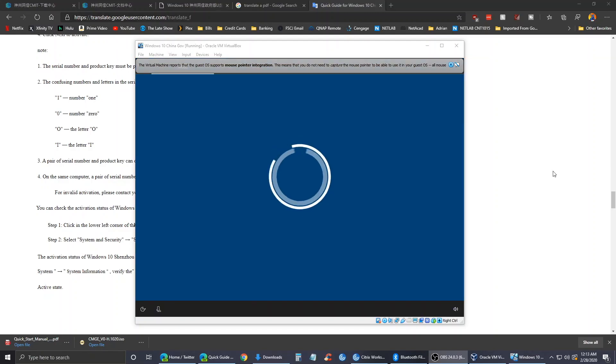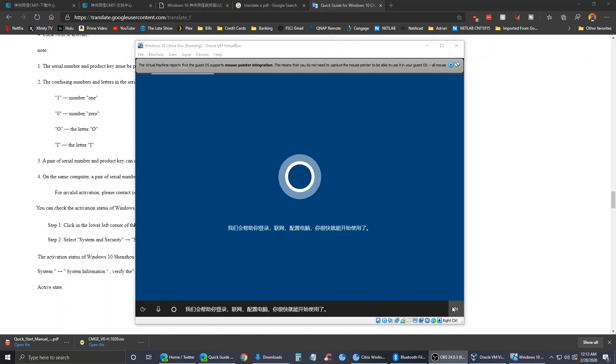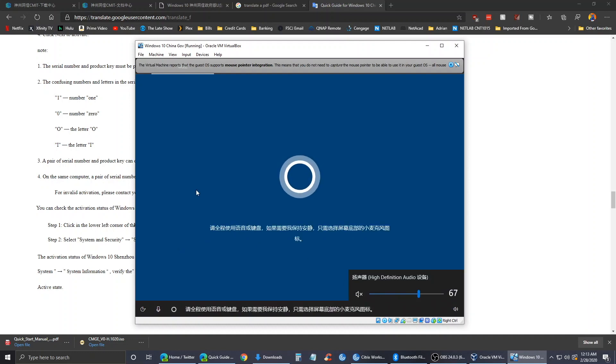It is booting for the first time. According to the quick guide — and that's Cortana in Chinese — Cortana is not supposed to be in this version of Windows, but apparently she is present in the setup process. So we'll go ahead and go through the process here and see what to do.